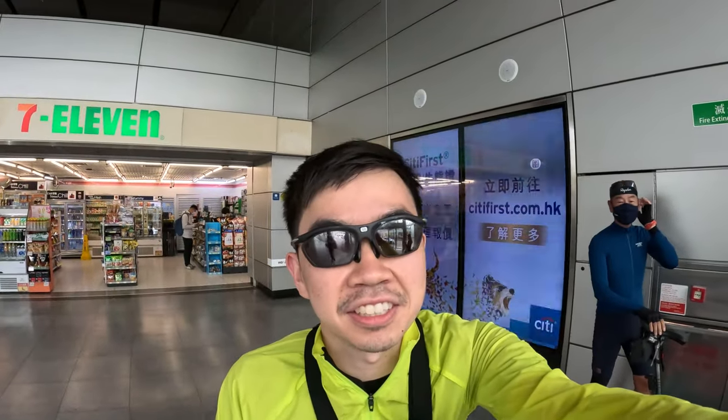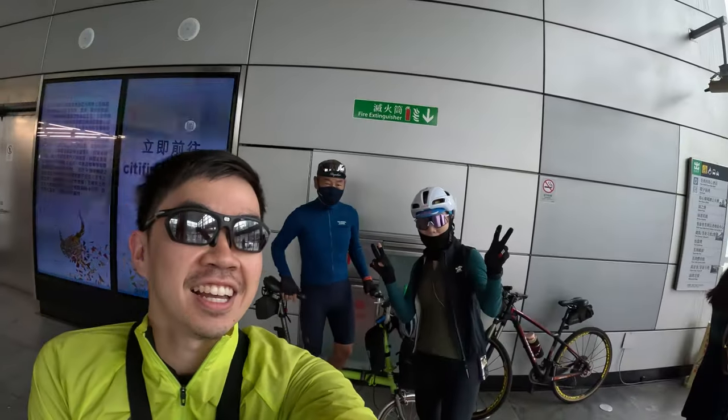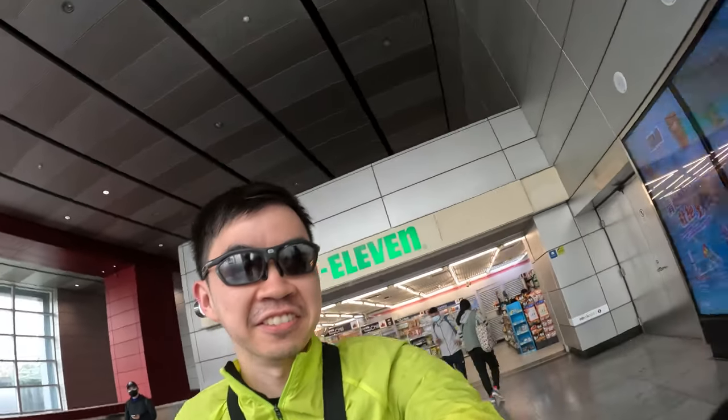Hello everyone and welcome to Best Side Cycling. Today is super exciting. It's my final ride here in Hong Kong and I'm here with Sally and Seng Seng and we're going to go up the tallest peak, Tai Mo Shan, at 3,000 feet. So let's go.